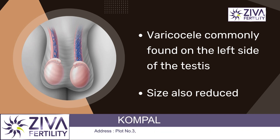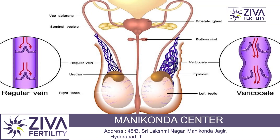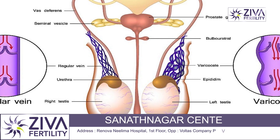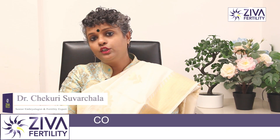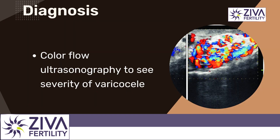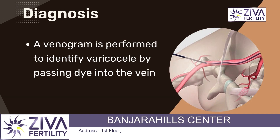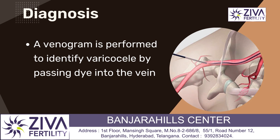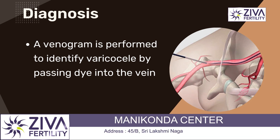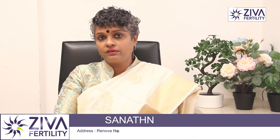There have been many studies to understand this but there is no conclusion, though it's commonly seen on the left side and testis size is also reduced because of the presence of varicocele. Diagnosis depends on your urologist — whether they want to do a color flow ultrasonography to see the severity, or they can also do a venogram, where a dye is passed into the veins and the presence of varicocele can be evidently seen. This is how they can be very sure about the presence and severity of varicocele.